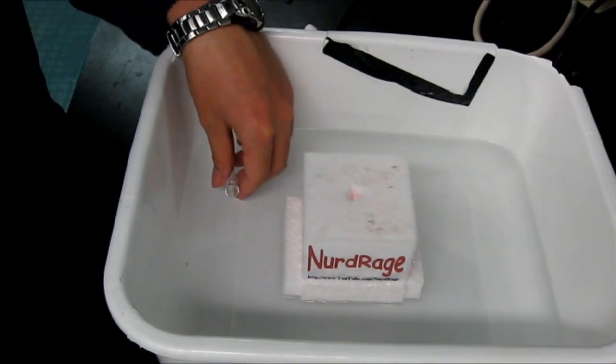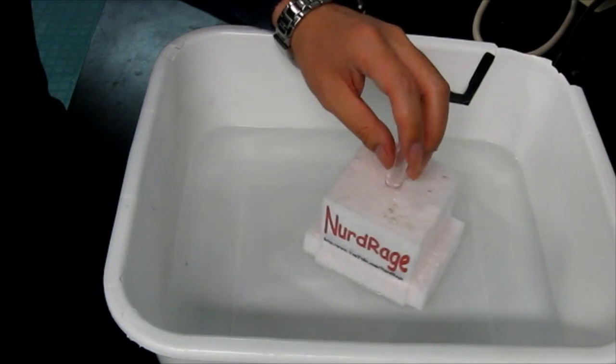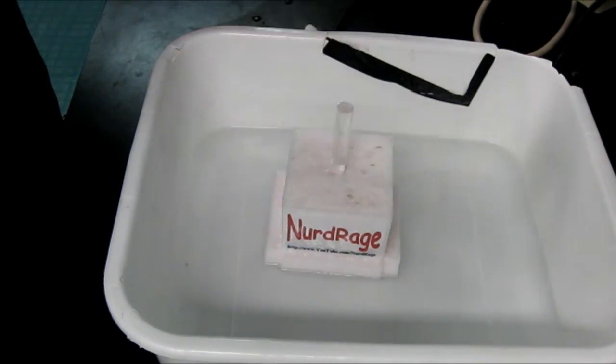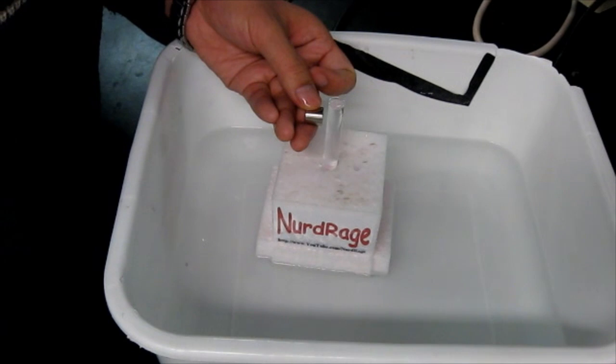Now get a test tube and fill it with water and push it into the center of the styrofoam. This is the water we're actually going to measure, not the water in the basin. Now steady it and when it's still, get a strong neodymium magnet and hold it as close as possible to the tube without touching it.